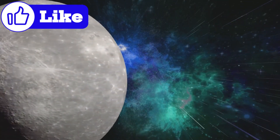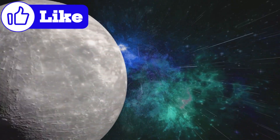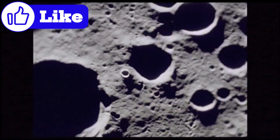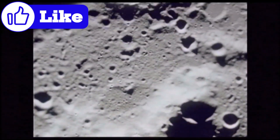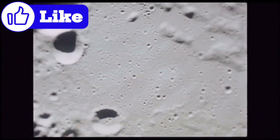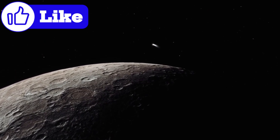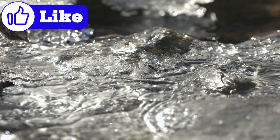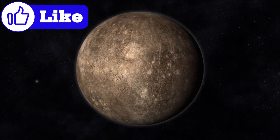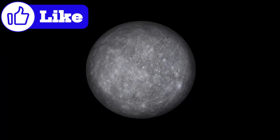One of the most surprising discoveries on Mercury is the presence of water ice in permanently shadowed craters near its poles. How can water ice exist so close to the sun? These craters, shielded from sunlight, remain perpetually cold, providing a refuge for ice and possibly other volatile substances. Scientists believe this ice may have been delivered by comets or formed through chemical interactions on Mercury's surface. Could this ice contain clues about the early solar system or the building blocks of life?